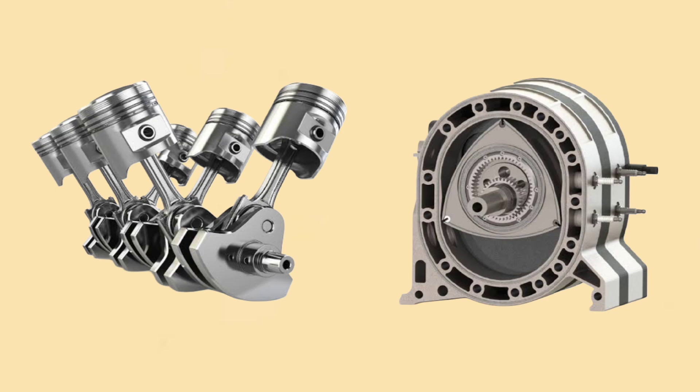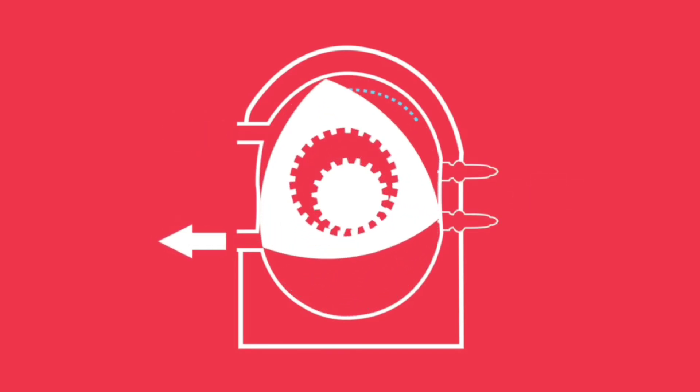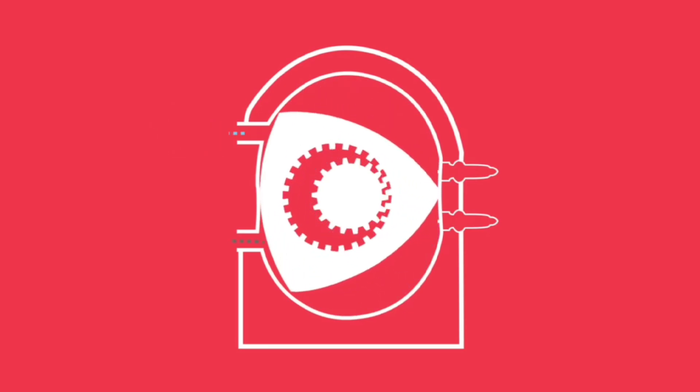The key difference between a rotary engine and a piston engine is the rotor. The rotor spins inside an oval-shaped housing, creating three chambers as it moves. These chambers go through the stages of intake, compression, combustion, and exhaust, but they do so simultaneously as the rotor turns.